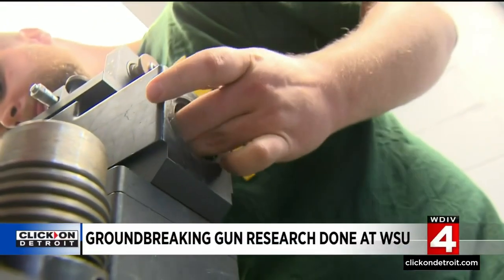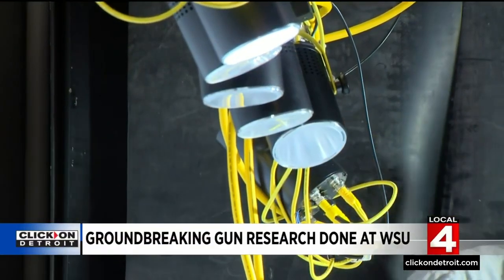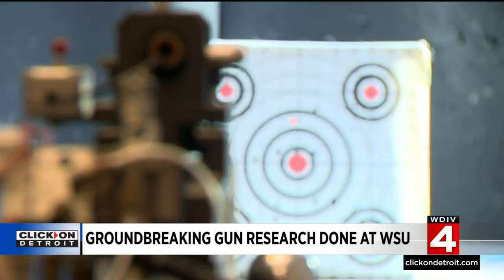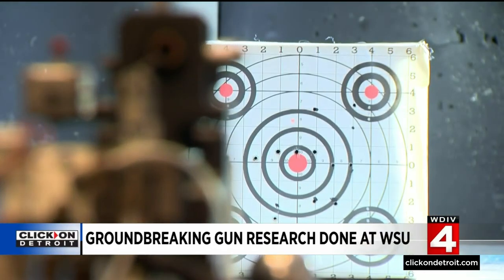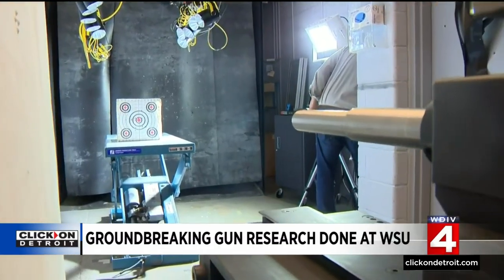We do injury biomechanics — basically determining how things interact with the body to create injuries. If you want to understand body trauma and how man-made objects inflict that trauma, you come to a lab like Dr. Cynthia Burr's at Wayne State University, where she and her team employ a variety of modalities to study trauma for various industries.